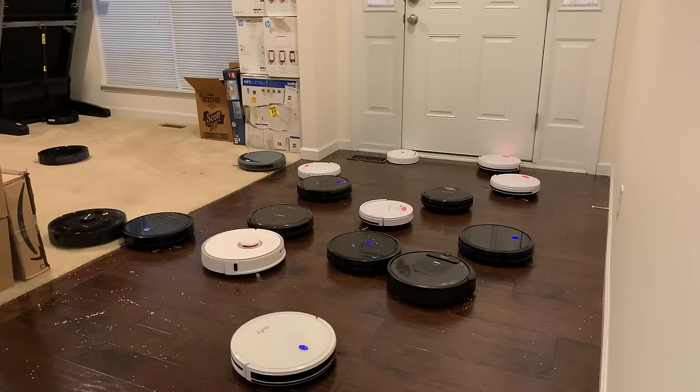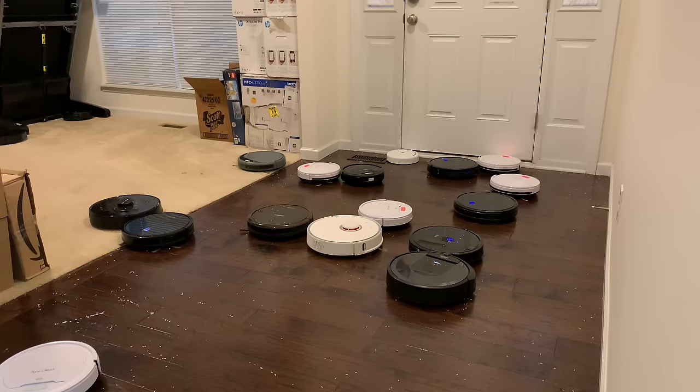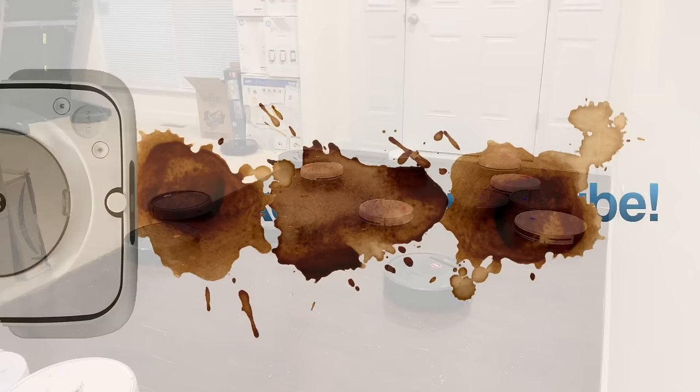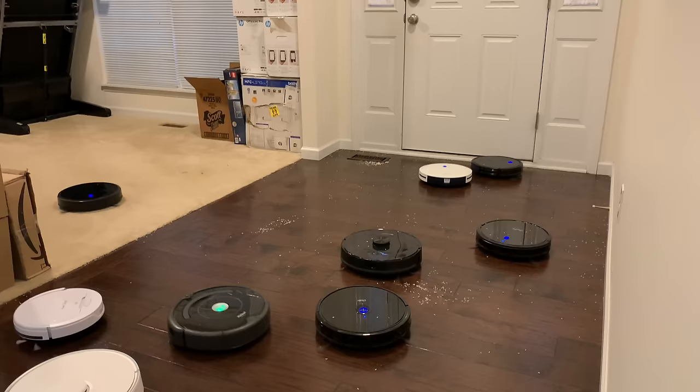Now that's a party! I'm going to pluck out all the dead ones. There's still quite a few that are working, so that's good.